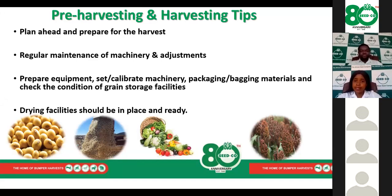Drying facilities should be in place and ready — they should be cleaned. Dr. Mabuyae will give us a detailed explanation of what we should do in terms of storage.